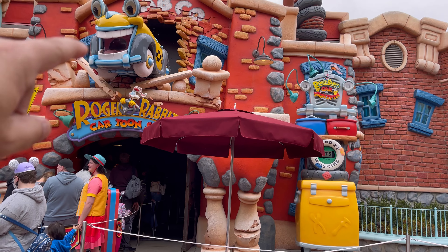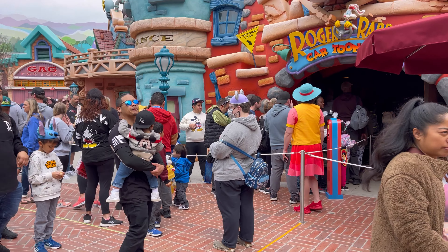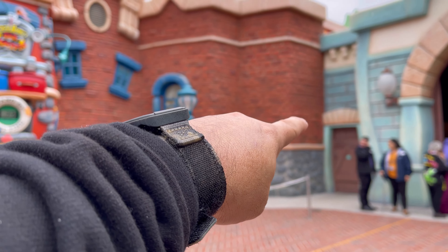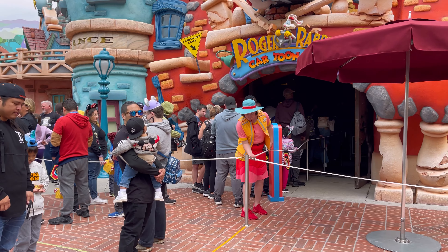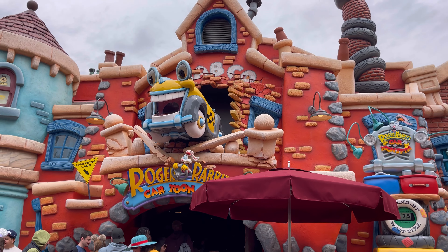The Roger Rabbit ride is open and the queue is pretty much out here already. As you know if you've ridden this ride, the queue is really long inside, so if it's way out here, that's a long, long way. Roger Rabbit is back.